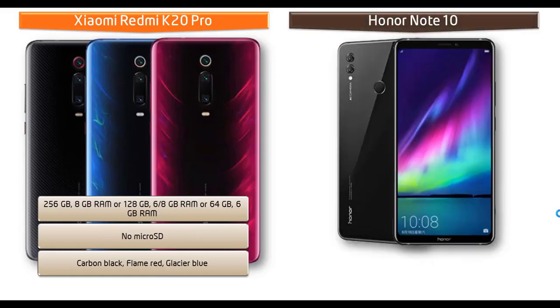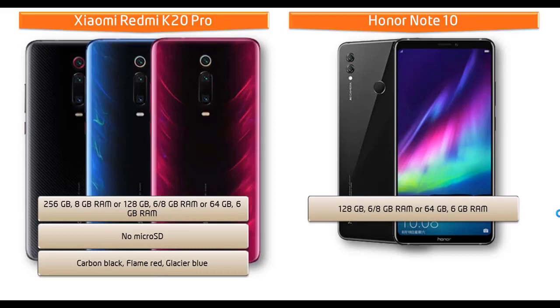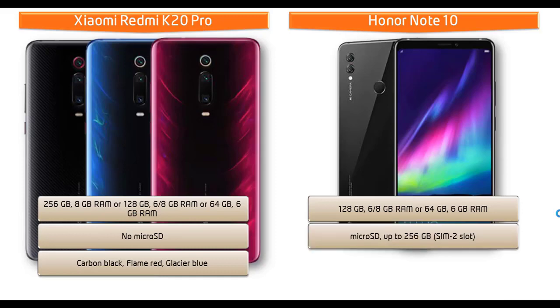Moving on to the Honor Note 10, it is available in two storage variants: 128 GB with 6 or 8 GB RAM, and 64 GB with 6 GB RAM. This device also supports microSD cards up to 256 GB using the SIM 2 slot. It comes in Midnight Black and Phantom Blue colors.